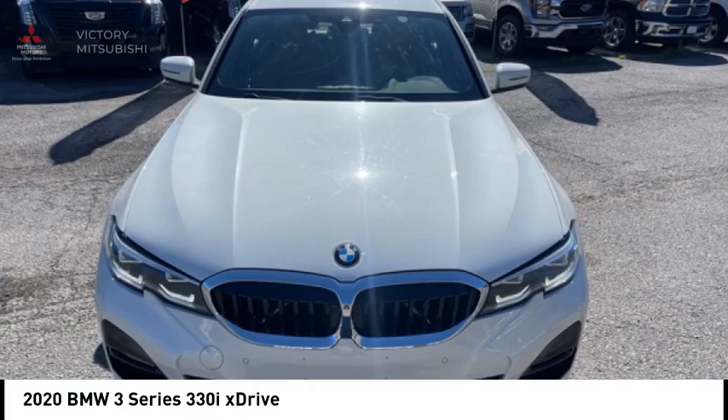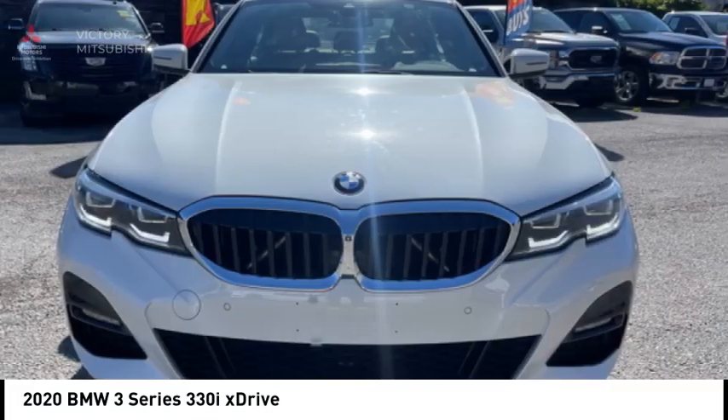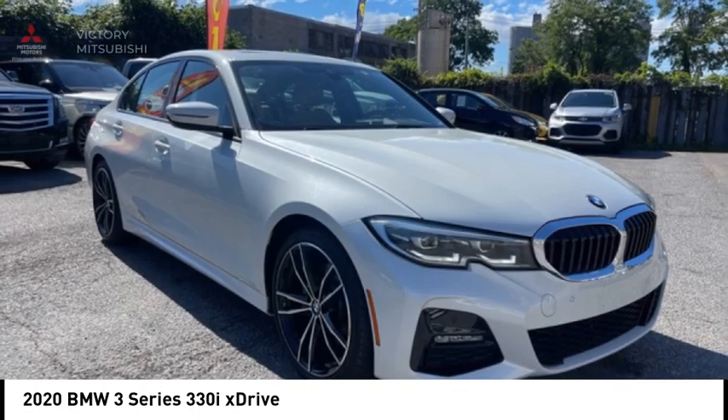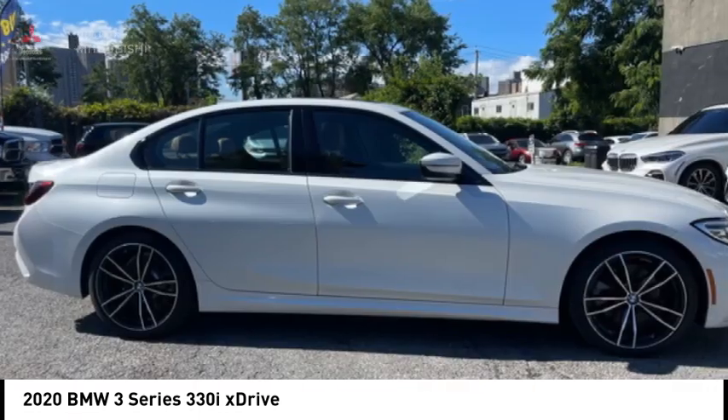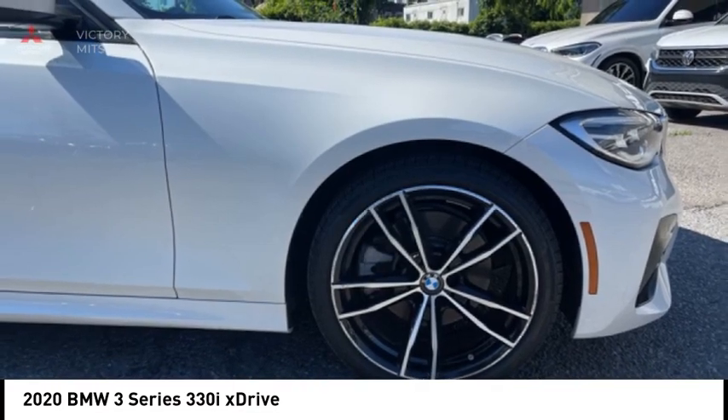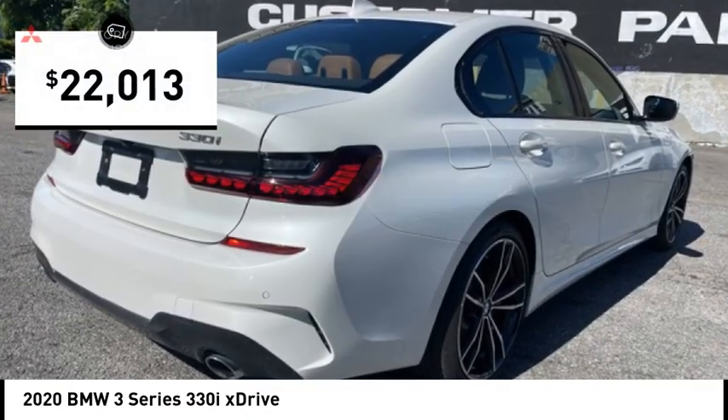Make a great choice today with the 2020 3 Series — proof that all good things come in threes. The BMW 3 Series has a well-deserved reputation for packing outstanding driving dynamics and excellent quality, and is priced below $25,000.